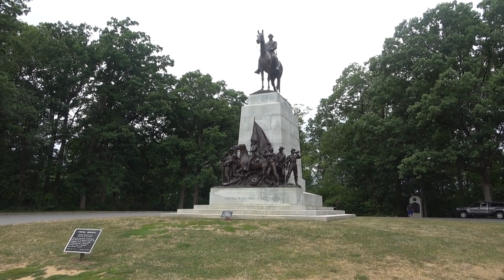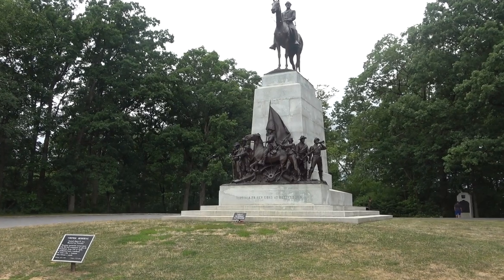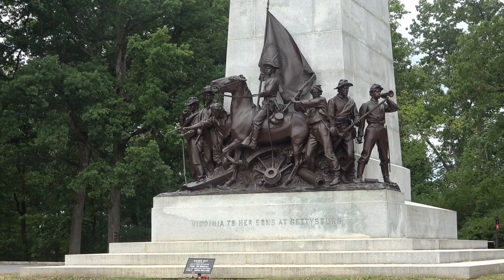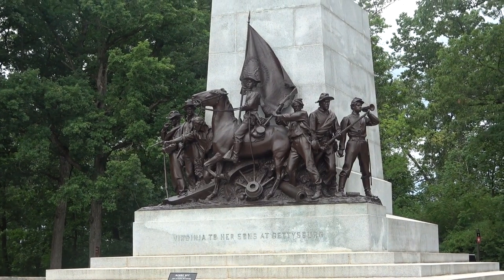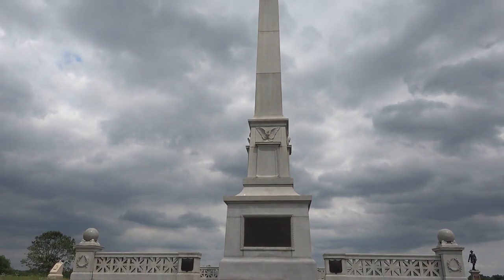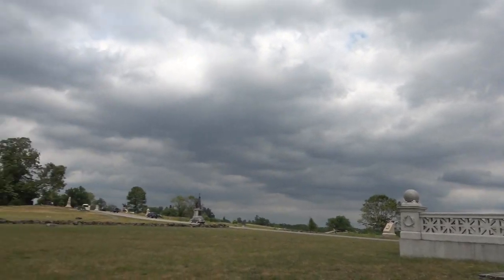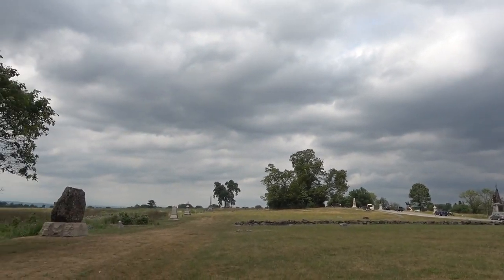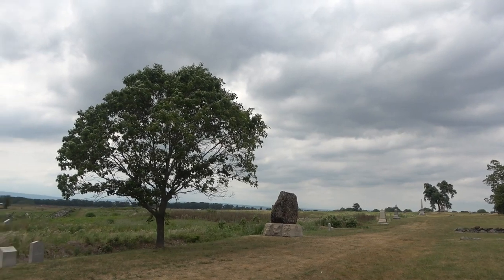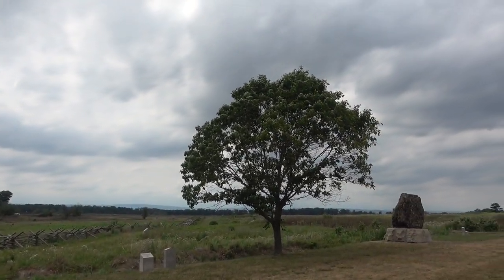The people at the base of the Virginia Memorial represent various types who left their civil occupations to join the Confederate army: from the left, a professional man, a mechanic, an artist, a boy, a businessman, and a farmer. This monument was erected by Congress to the Army of the Potomac. We're very close here to the High Water Mark of the Confederacy, looking out over the field of Pickett's Charge.